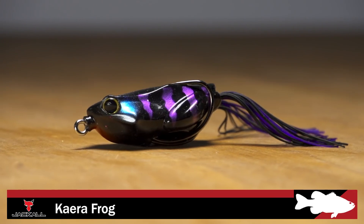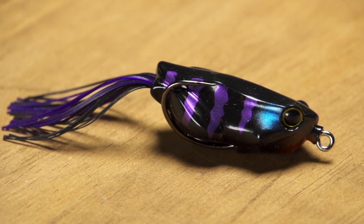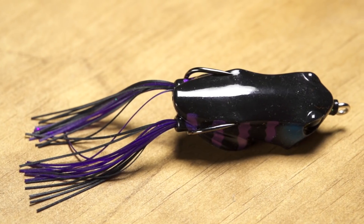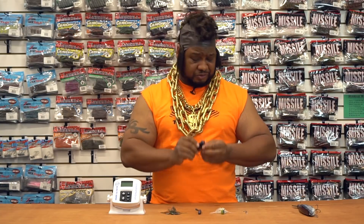Next, by Jackal, we got the Kaera Frog. This frog is very unique. First off, it weighs a half ounce, so it's heavier than all your traditional frogs, which is going to leave that depression on the mat, which is going to cause a lot of disturbance, so those fish are going to be able to hone in on it. The weight is actually centered in the middle of the bait, so now you got more bite on your hook. What I love about this frog, these are the stickiest hooks I ever felt — it's almost like a Teflon finish over the hooks. I really suggest you get this frog. I pity the fool if you don't.